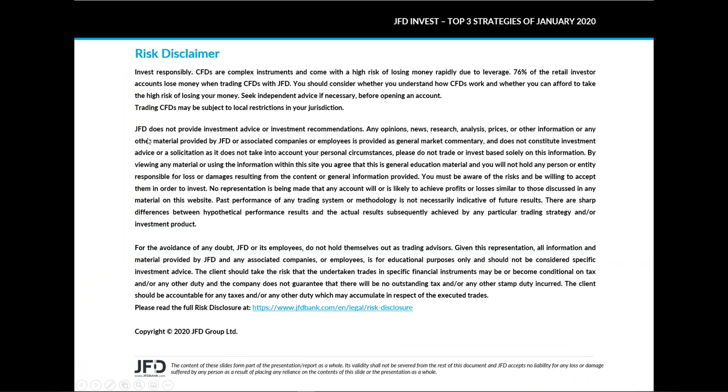JFD does not provide investment advice or investment recommendations. Any opinions, news, research, analysis, prices, or other information provided by JFD or associated companies or employees is provided as general market commentary and does not constitute investment advice or solicitation, as it does not take into account your personal circumstances. Please do not trade or invest based solely on this information. I'll give you a few seconds to read the rest and then we can continue.